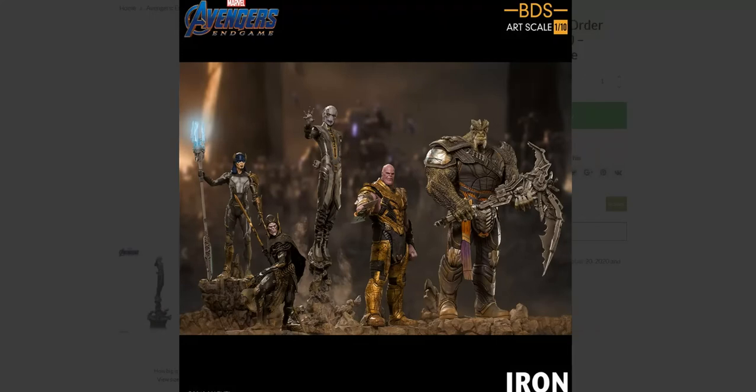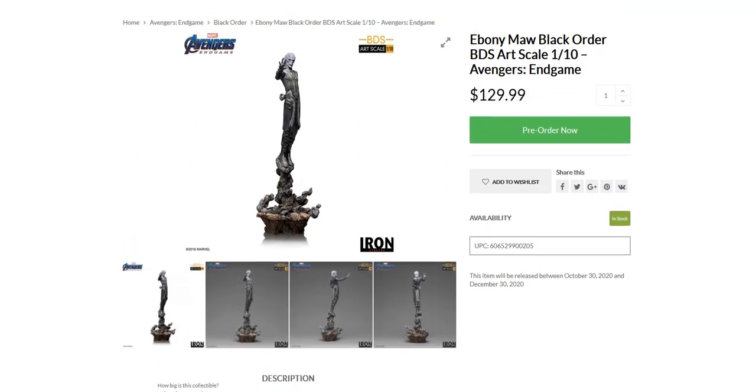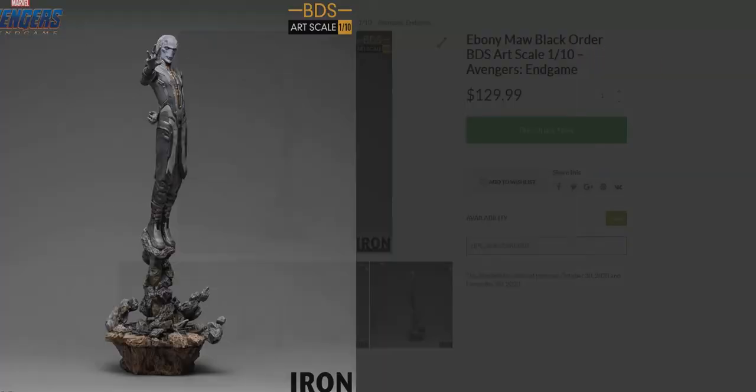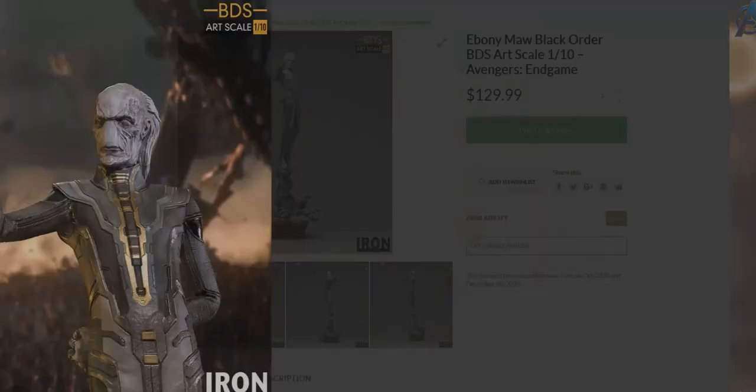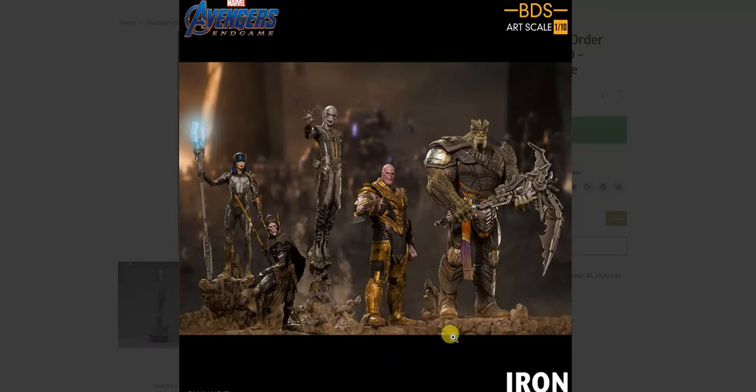He is the tallest of all of them, at almost 13 inches. Interestingly, that doesn't quite match up since Cull Obsidian was listed as even taller. But in the group shot with all of them on the same plane, Ebony Maw looks quite a bit taller than Cull Obsidian. Regardless, this looks like a great assortment.